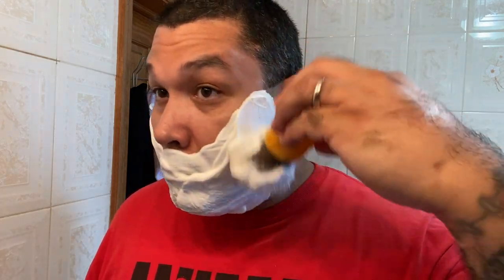Yeah, this scent is killer. It doesn't take much to whip up an incredible lather from this soap, as you can see.